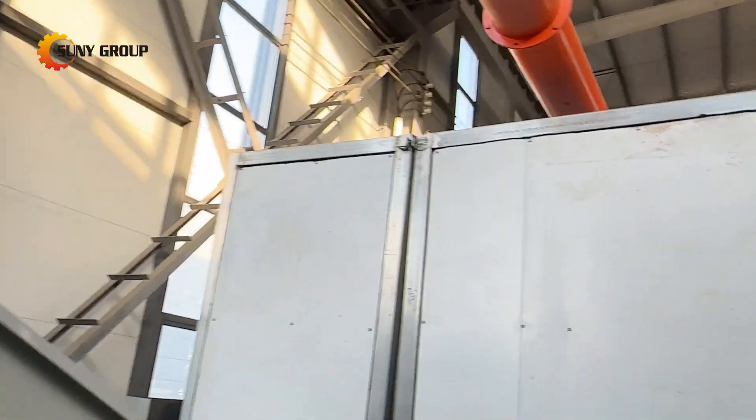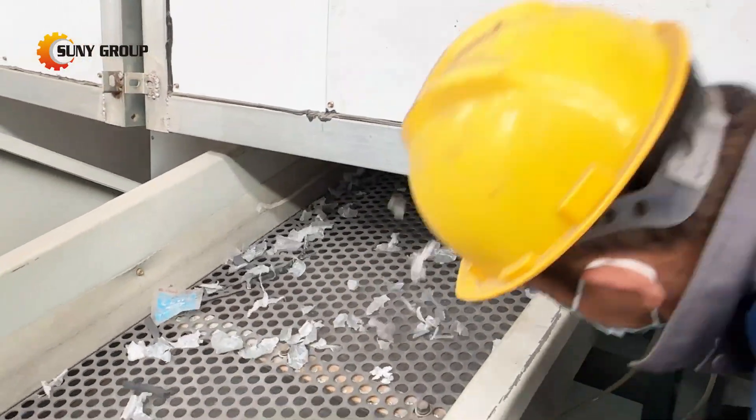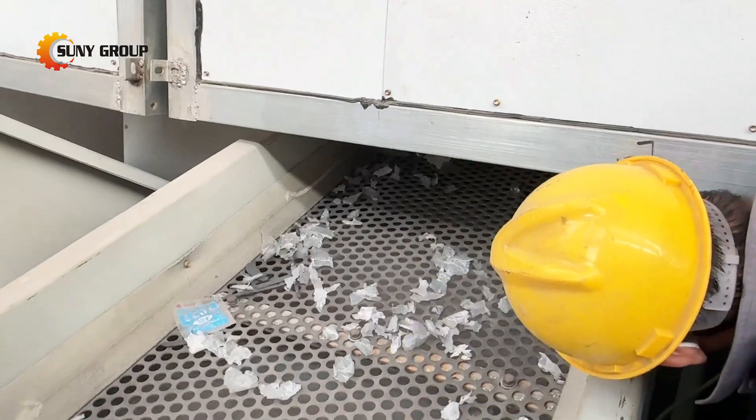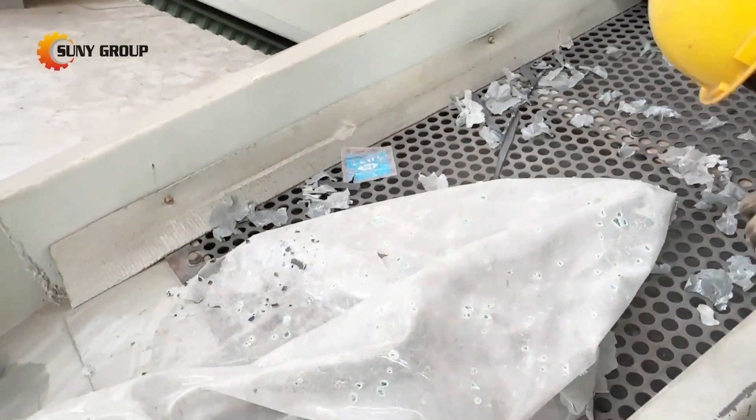Windshield recycling is more important than ever. If you're part of the recycling industry, an auto parts dealer, or anyone involved in managing automotive waste, this video will give you the insights you need into the future of auto windshield recycling.